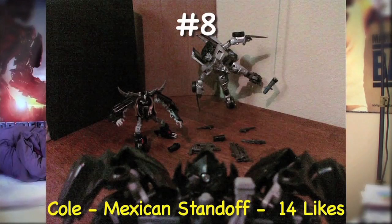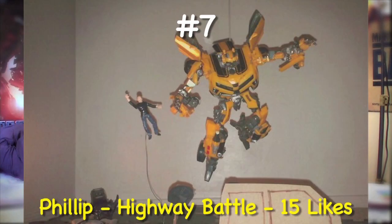Number 8, we got Cole with the Mexican standoff — my second favorite scene in Dark of the Moon — with 14 likes. Ranked at number 7, we got Phillip with the Highway Battle with 15 likes.